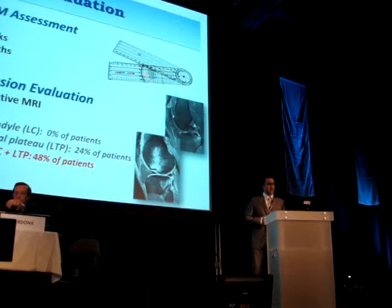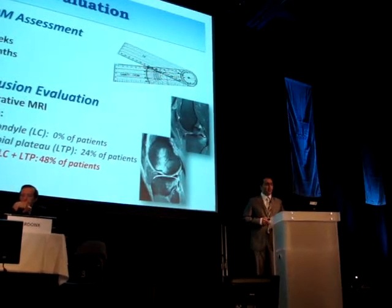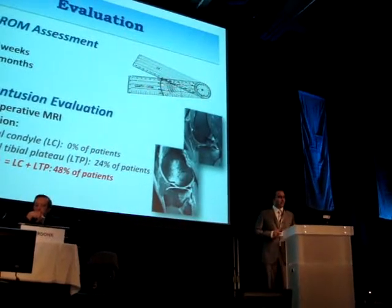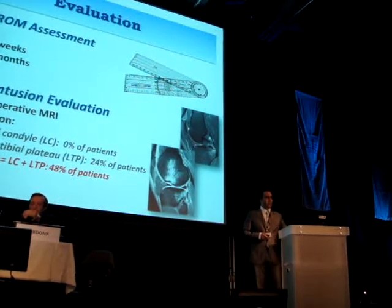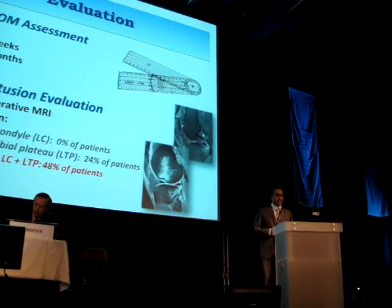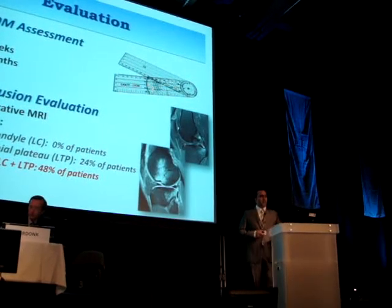The presence of bone bruise and its localization were analyzed on preoperative MRI. We noted two types of bone bruise: the isolated lateral tibial plateau bone bruise type, and the typical bone bruise when contusion was localized on both the lateral condyle and lateral tibial plateau. We did not find any isolated lateral condyle bone bruise.